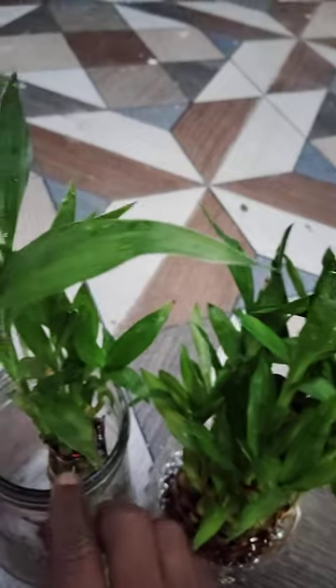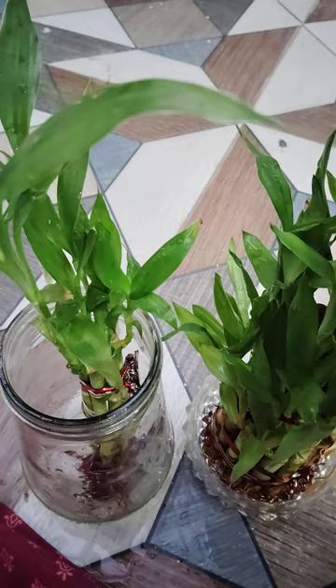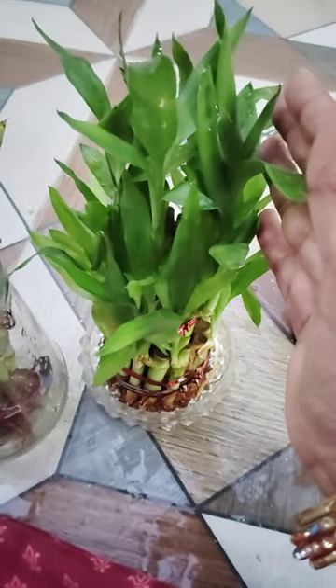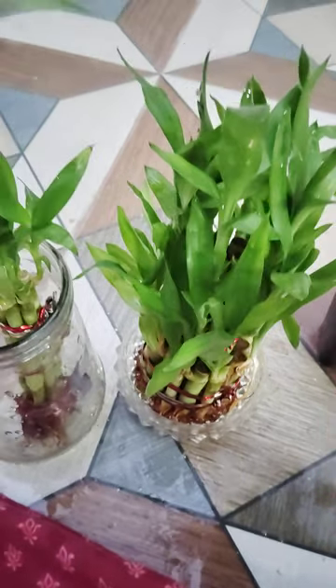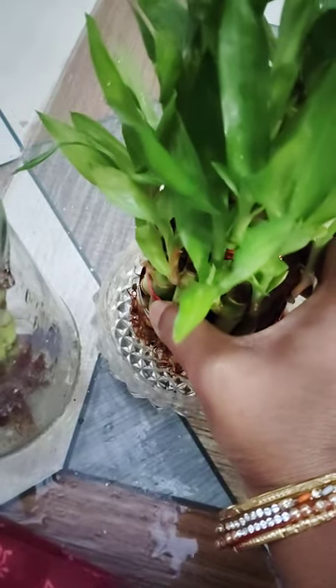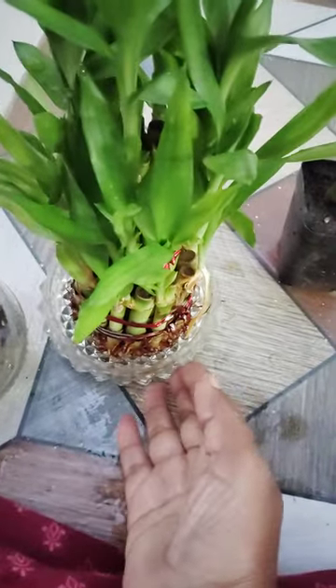If you want to fertilize these plants, you can give a low concentration liquid fertilizer which is available on Amazon. If you want, you can buy it. Otherwise, you can also put cinnamon or cinnamon powder mixed with water and pour it into the jar or basket — whichever you prefer.